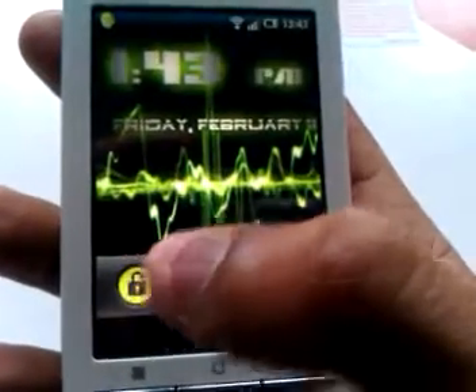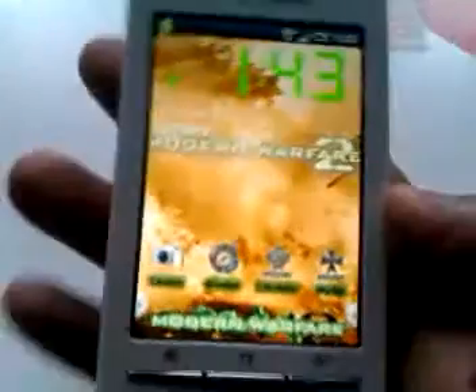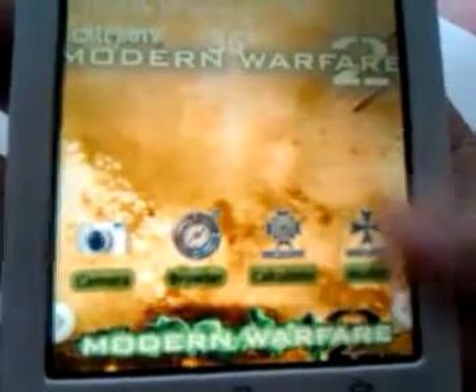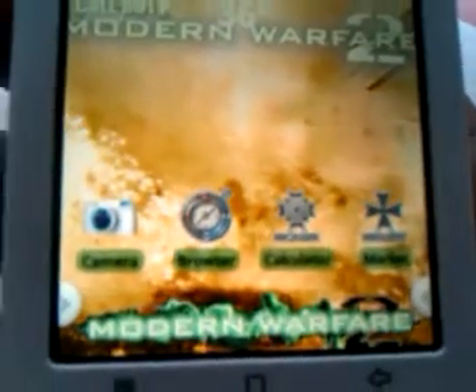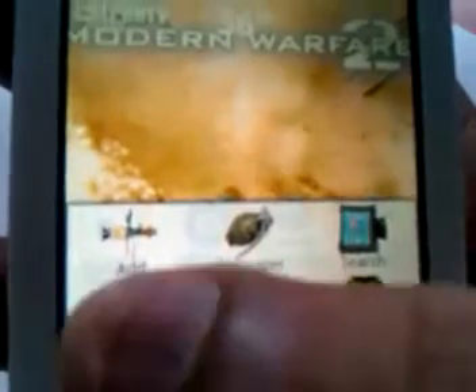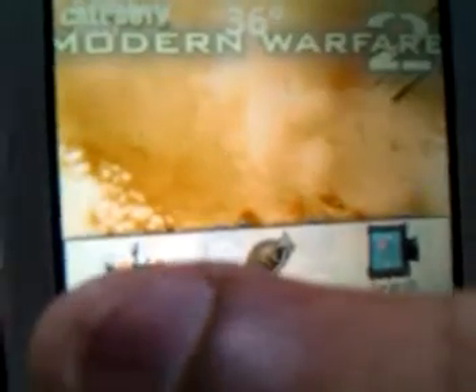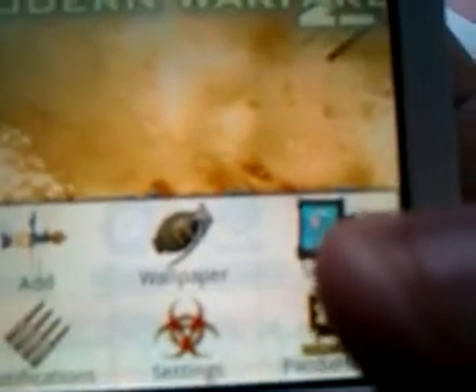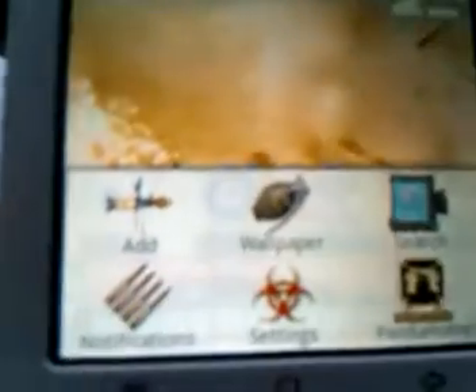We've got the Modern Warfare 2 screen locked. Down here at the bottom we've got some icons. When I press the menu bar we've got a rocket launcher, hand grenade, heartbeat sensor, some bullets — not sure what the other two are.